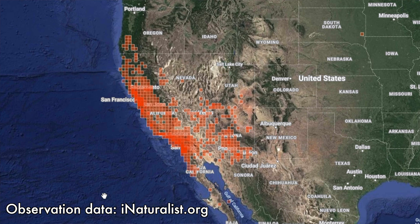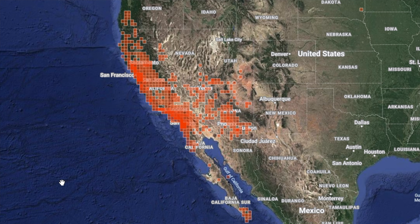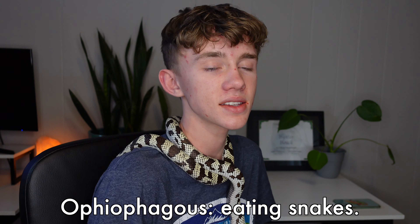Now let's get into California king snakes in general as a species. Quickly, let's talk about California king snakes in nature. This species — or rather the whole genus, their taxonomy is always changing — but right now they are Lampropeltis californiae. In the wild, you'll mostly find California king snakes in California, Arizona, and Nevada, but if you're lucky you might find one in southern parts of Utah and Oregon as well.